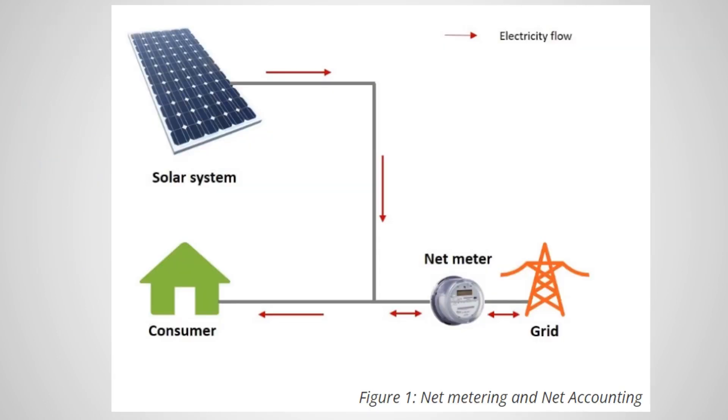If you look at the connection topology or connection diagram, net metering and net accounting have the same connections — there is no difference in terms of connections between them. There will be one energy meter, a net meter, that counts the balance between the energy you are exporting to the grid and whatever energy consumption you are consuming. So one meter counts the balance between energy consumption and energy export.